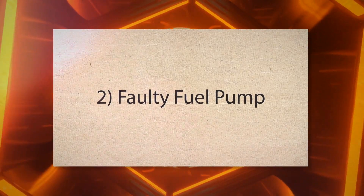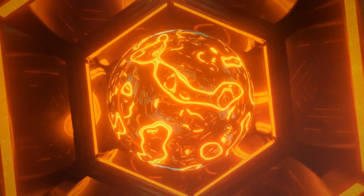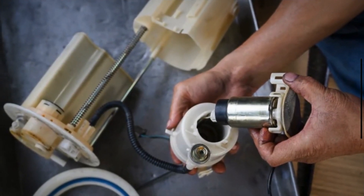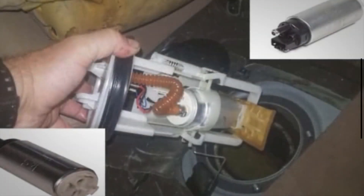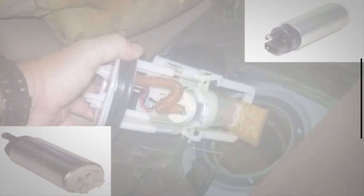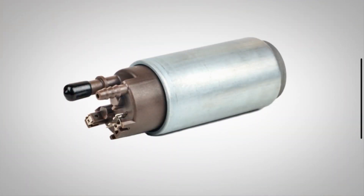2. Faulty fuel pump. If the fuel pump is failing, it may not provide consistent or sufficient fuel pressure. This inconsistency can cause the engine to hesitate, especially when more fuel is needed during acceleration.